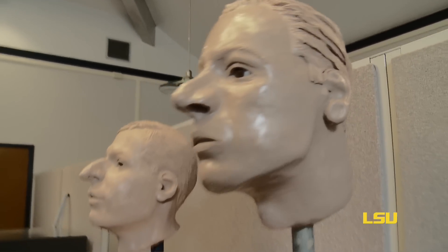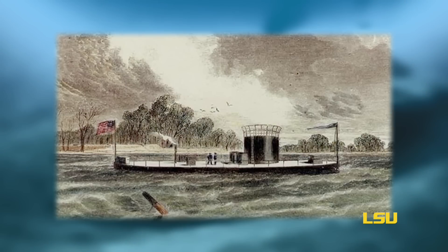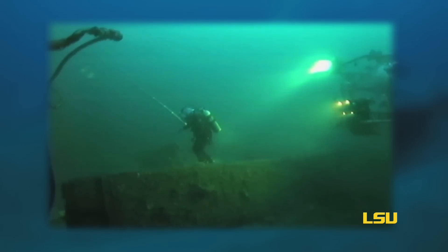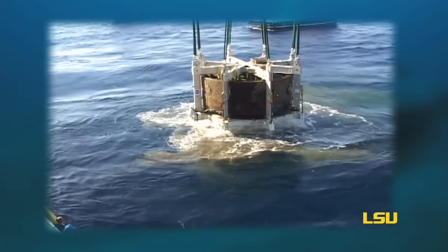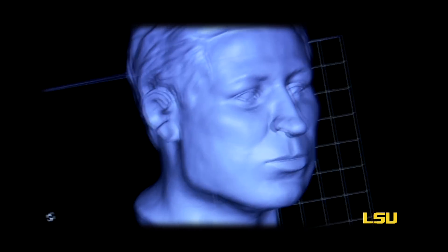Dr. Wayne Smith, professor at Texas A&M, was excited about a project that he was going to take part in, and it had to do with the Monitor — the ship from the mid-1850s that sank and many of the sailors were lost. They raised the ship and on the ship they found two sailors, and he said that they were looking for someone who would complete three-dimensional clay images of these two folks. And so we just jumped at the opportunity to be able to take part in it.